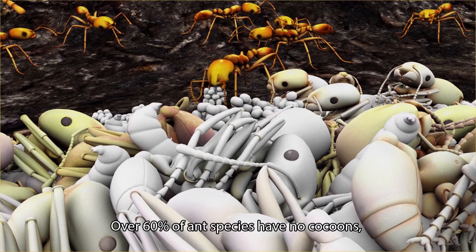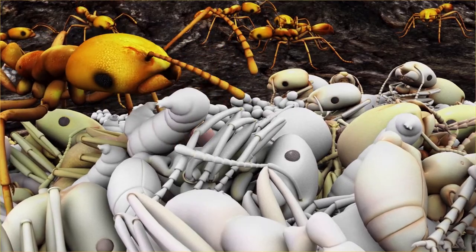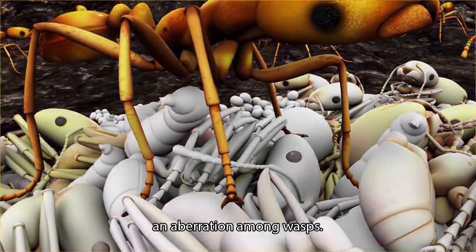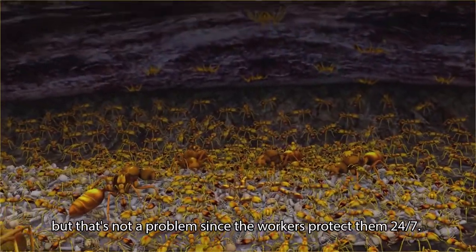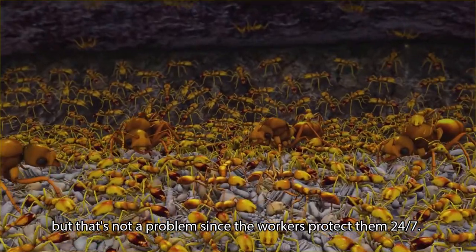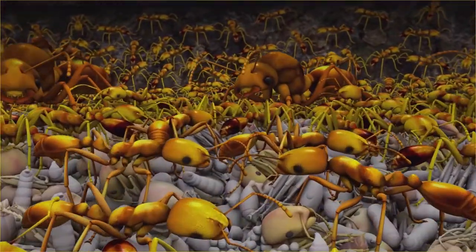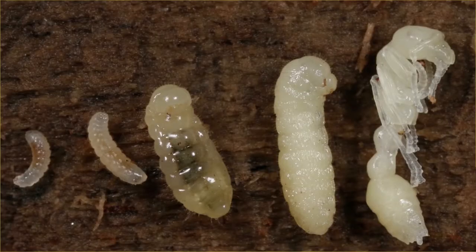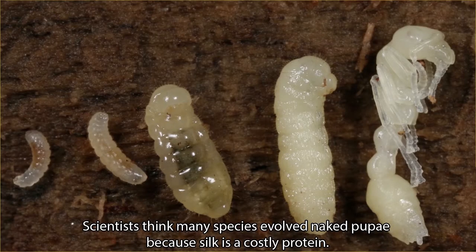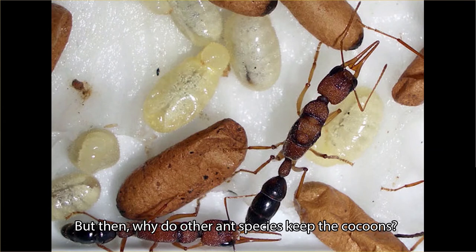Over 60% of ant species have no cocoon — an aberration among wasps. In this Monomorium, the pupae are naked, but that's not a problem since the workers protect them 24-7. Scientists think many species evolved naked pupae because silk is a costly protein. But then, why do other ant species keep the cocoons?